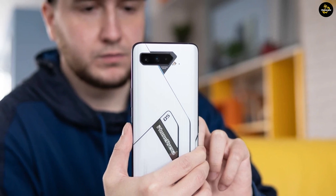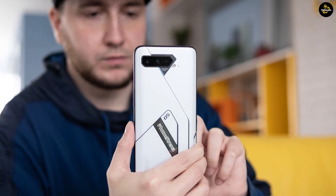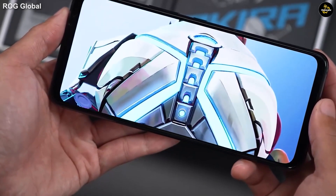The display can get very bright, but also dim enough for comfortable use in the dark. The ROG Phone 5's predecessor could not get dim enough in the dark, but thankfully that has been resolved on the ROG 5 Series.